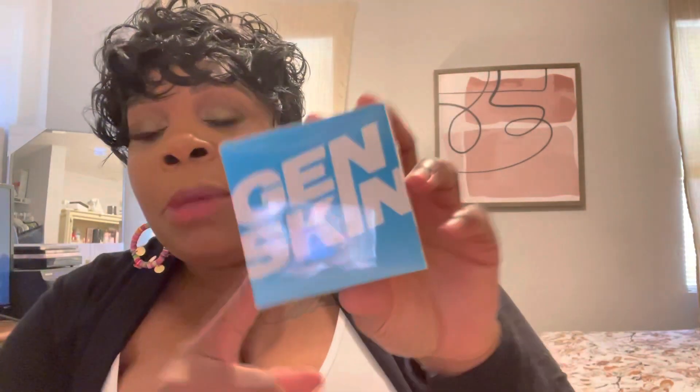The next item is from Generation Skin — Hydrating Marine Algae Eye Patches. I'd never heard of this company before. These retail for $49.99. The marine algae is dense with vitamins, minerals, proteins, and essential fatty acids. When applied to the delicate skin around the eyes, it firms, soothes, plumps, and brightens. It works great for your skincare regimen or prepping your eyes for makeup application.